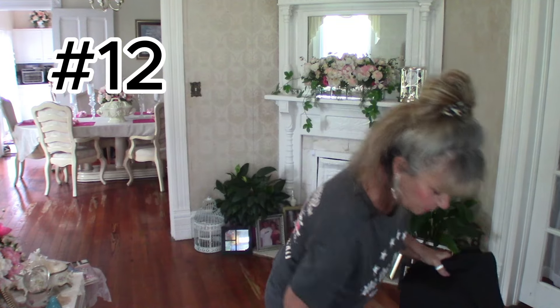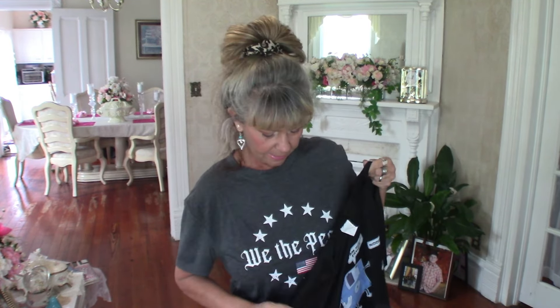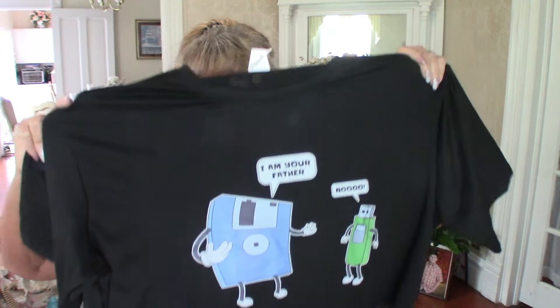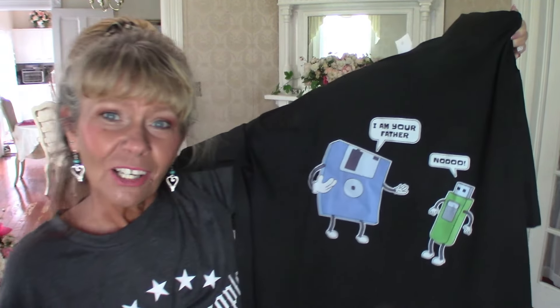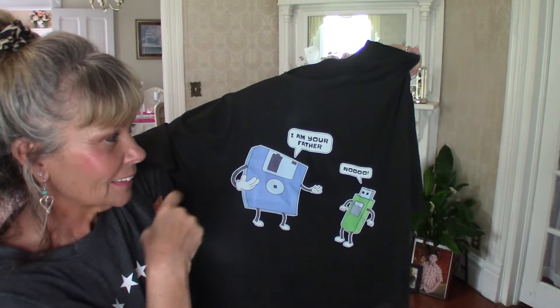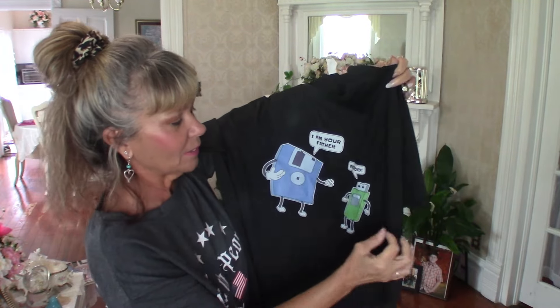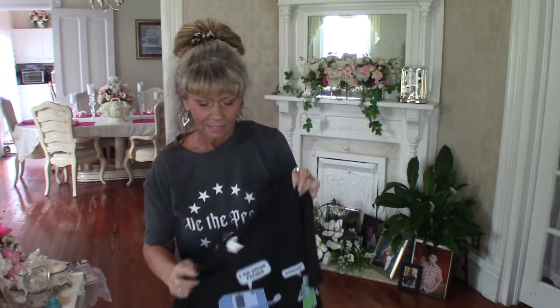This is for my husband — since he doesn't model clothes for me, I'll show y'all myself. I paid $6.68 but got a price adjustment down to $4.68. It's 100% polyester and I got him an extra large. He loves Star Wars — it's a shirt with a floppy disk and a USB memory stick, and the joke is 'I am your father' — the floppy disk being the father of the memory stick. I thought it was hilarious. That's our old people humor, as my grandson says.